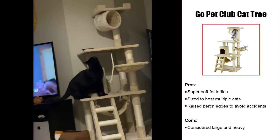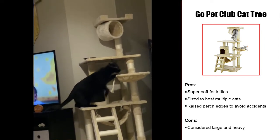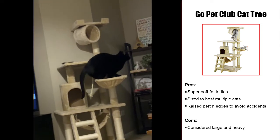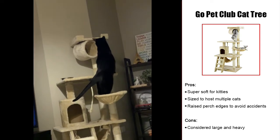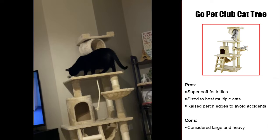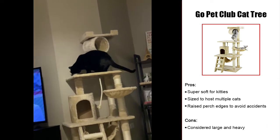The only true downside we found with the Go Pet Club cat tree and condo is the sheer weight and size of it. If you're hoping for a cat tree that doesn't take up much space or is easy to move, this isn't the one. This should come as no surprise considering it is our premium choice cat tree for Persian cats.